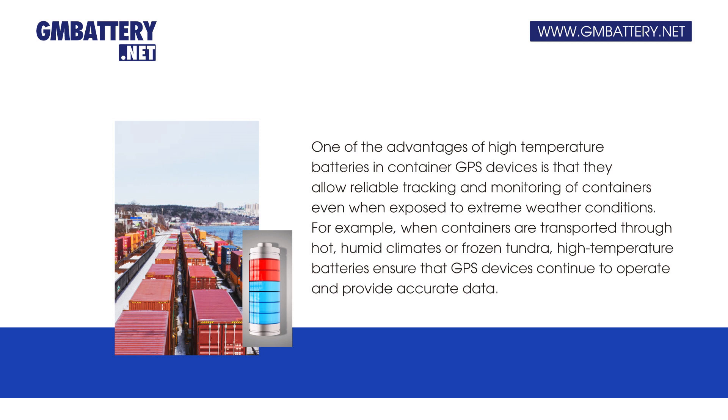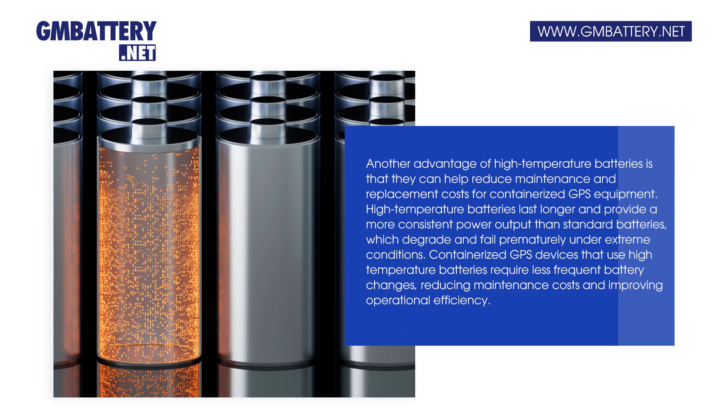For example, when containers are transported through hot, humid climates or frozen tundra, high-temperature batteries ensure that GPS devices continue to operate and provide accurate data.